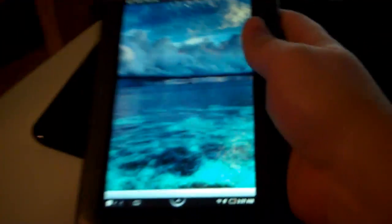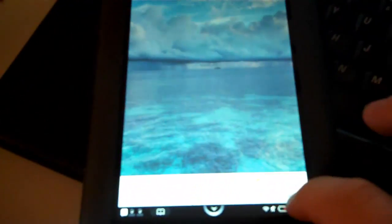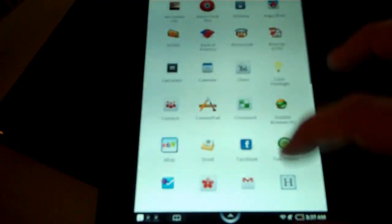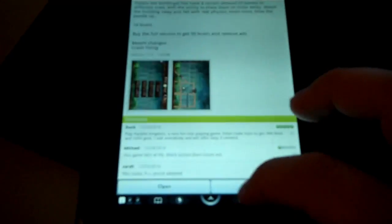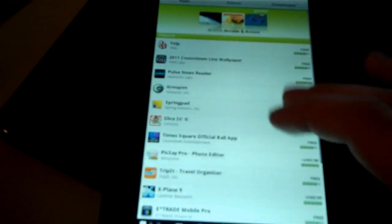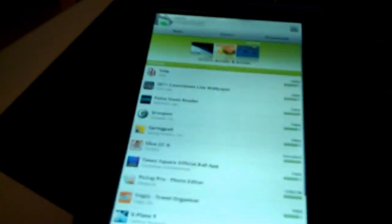Another thing I like about this is if you follow the instructions right, you can even enable the Marketplace. Now when I want an app, instead of having to sideload it, you can just hit Market, and right here, that's the Android Marketplace — apps, everything. Super cool stuff.